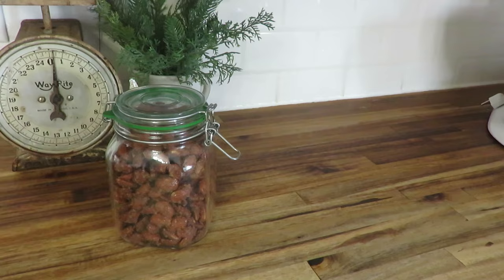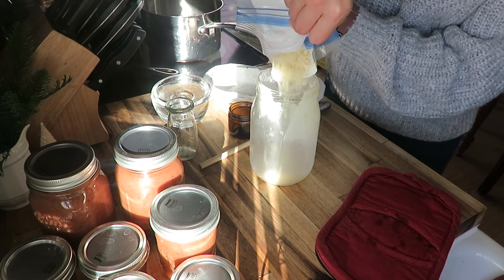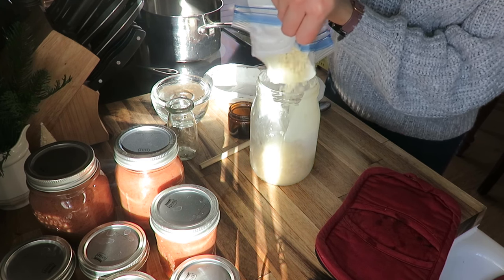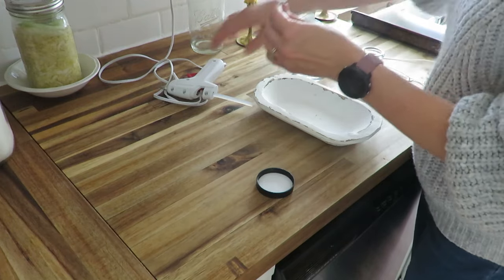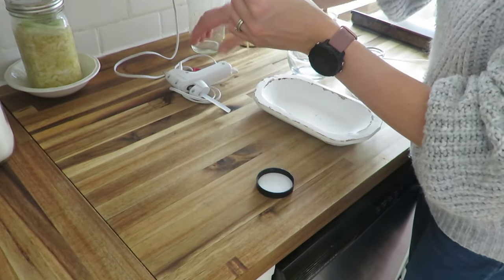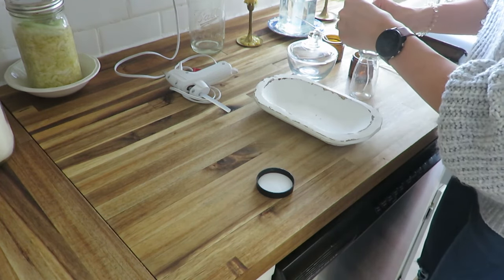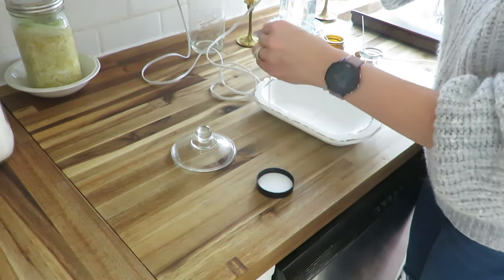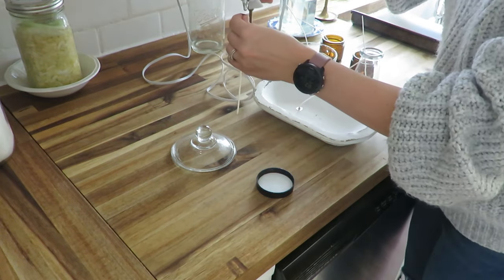Beeswax candles — I make these every year, whether for myself or to gift. I often make them around this time of year to give away. I find some thrifted jars and some jars I've repurposed — some from face tallow I use, some from pieces I've had before, some I've been gifted. This wood piece is one I found at a garage sale and I thought that would make a beautiful candle.